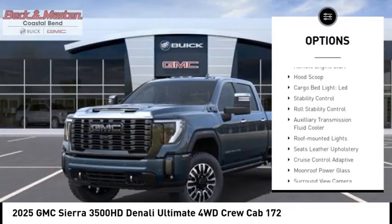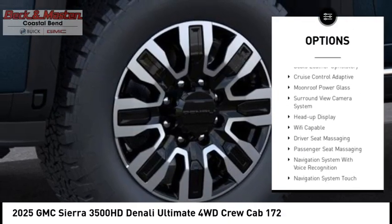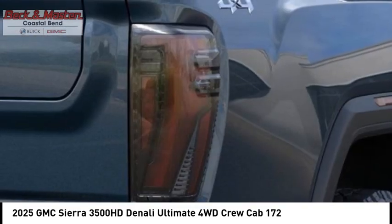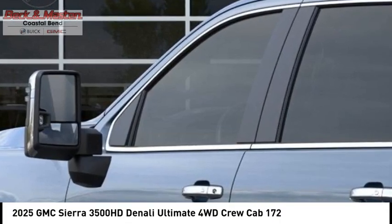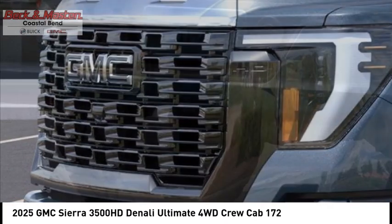Hood scoop, cargo bed light, LED stability control, roll stability control, auxiliary transmission fluid cooler, and roof mounted lights. Is love at first sight really possible? Let us know when you stop in.